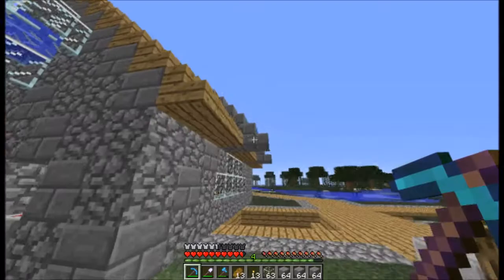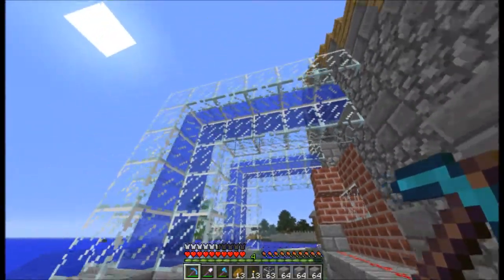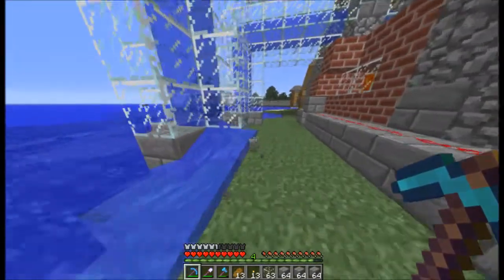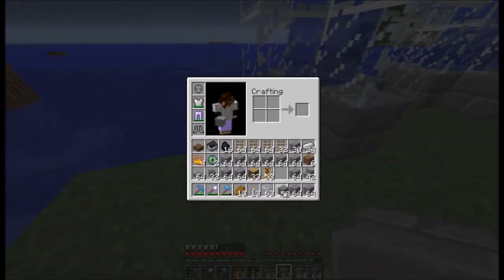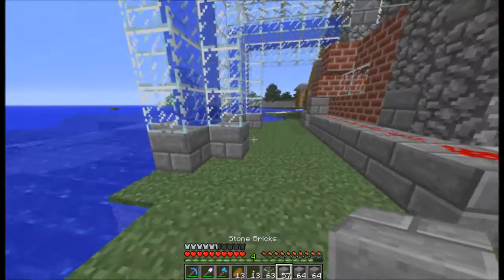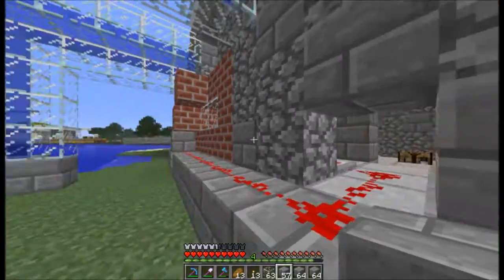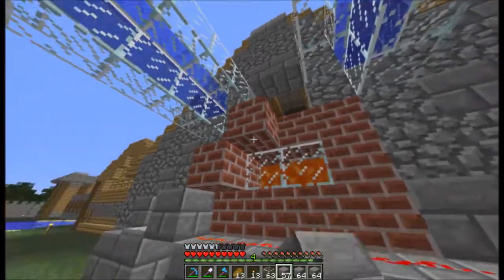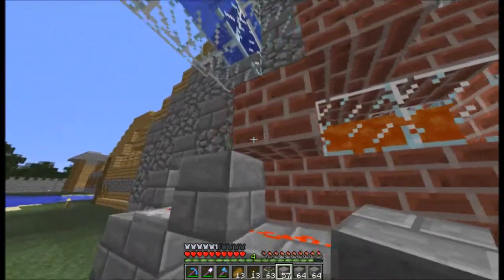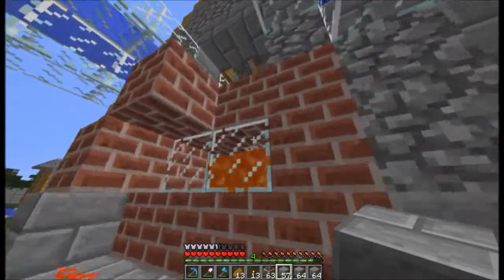I'll show you it in a second. We have these magnificent tanks pumping water out of the ocean and they are bringing it into the building. Got some redstone going, got some lava. I wanted this to be flat but I had to add these blocks here for the redstone. I wish it was flat.